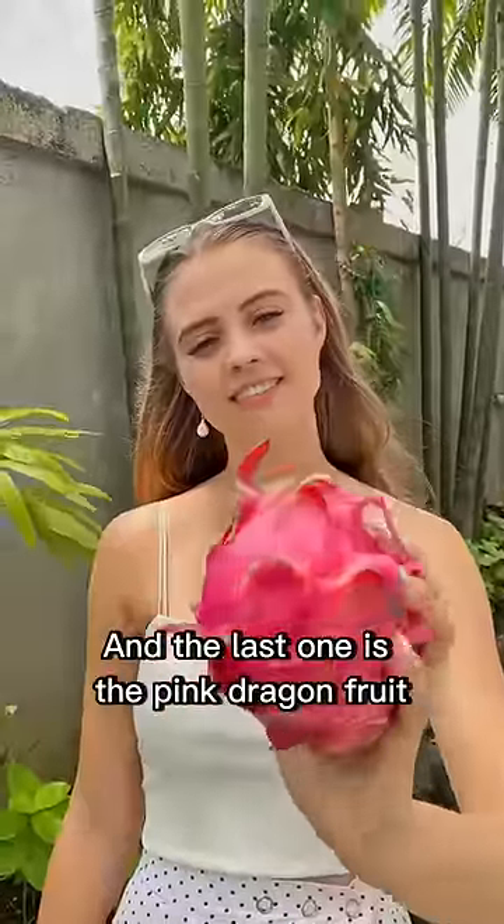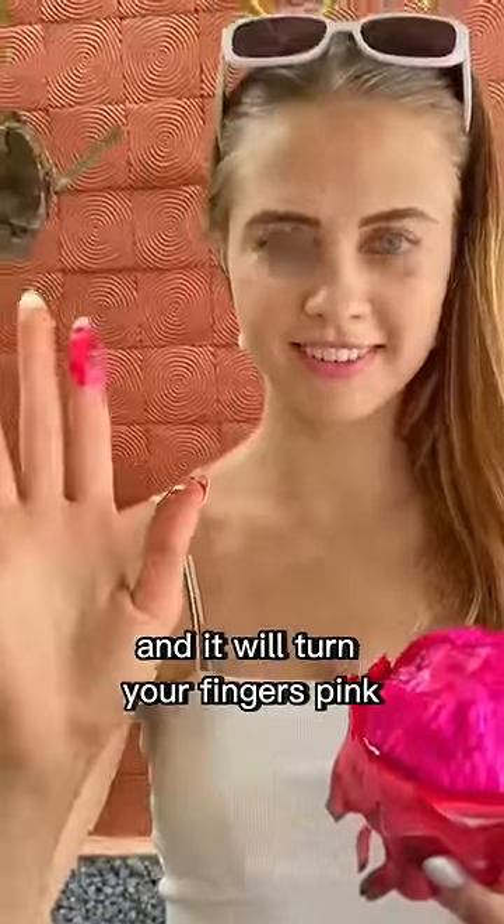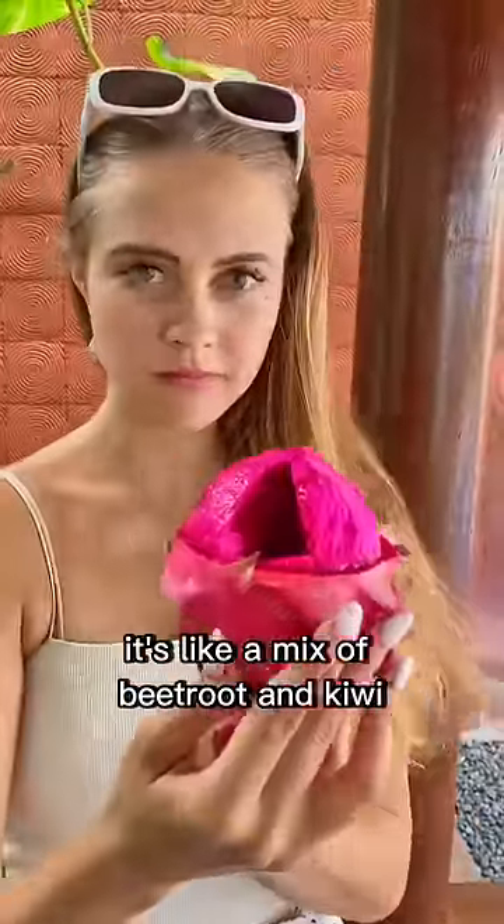And the last one is the pink dragon fruit, which grows in the cactus and it has a big pink ball of fruit inside. It's super vibrant and it will turn your fingers pink. And when you eat it, it's like a mix of beetroot and kiwi.